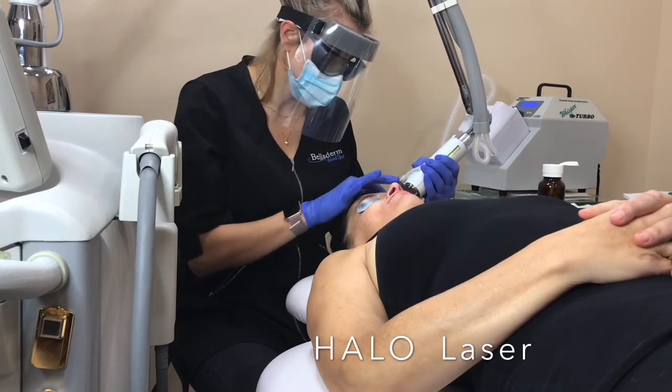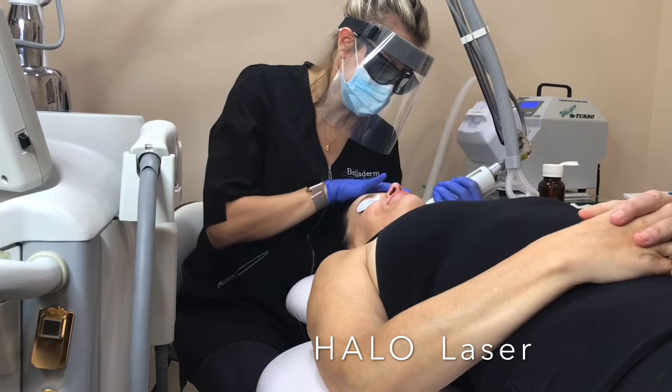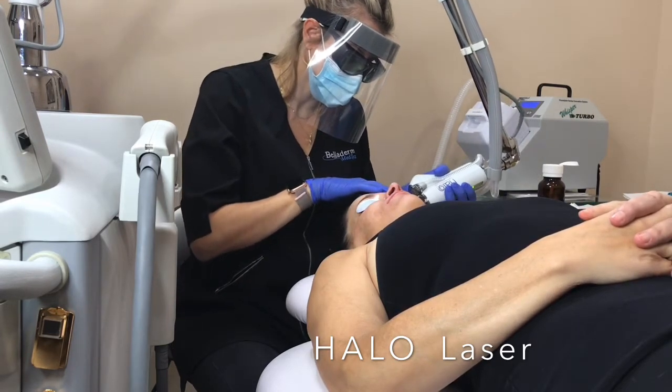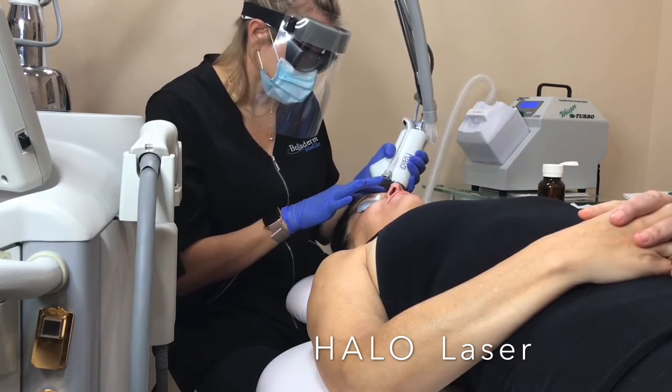Halo is a hybrid fractional laser. It layers down ablative and non-ablative wavelengths to the treatment zone, giving patients results that they love without the downtime that they would expect with other lasers. This maximizes the results that you're looking for.